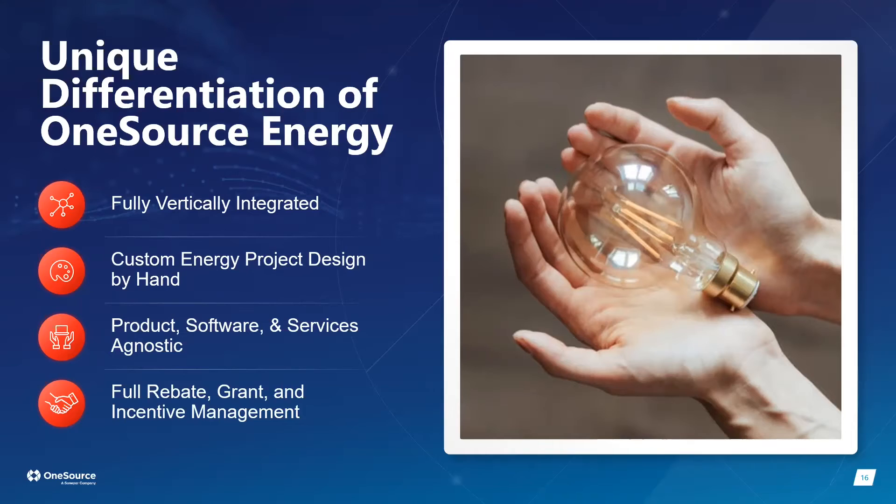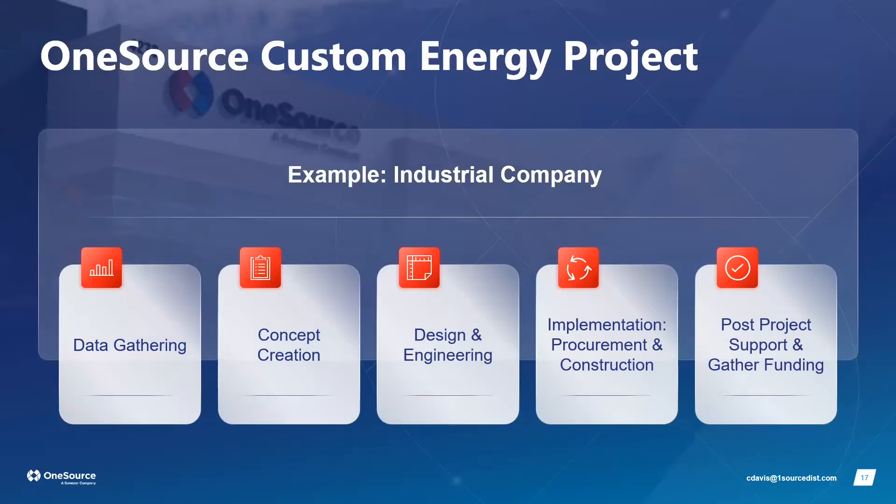Rebates and incentives vary across municipalities, state energy commissions, and at the federal level. We research what opportunities are available for each customer and incorporate that into our design. To make it tangible, let's walk through the step-by-step process of what a project actually looks like.